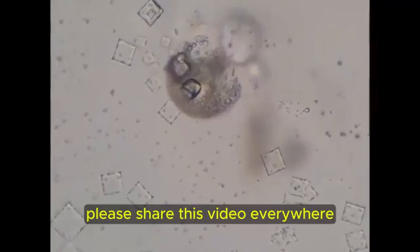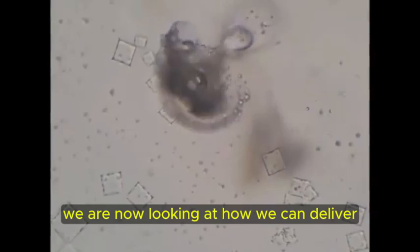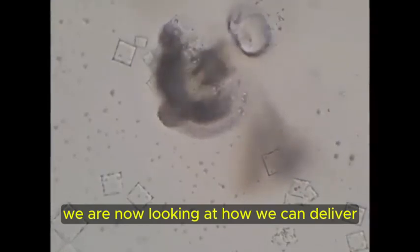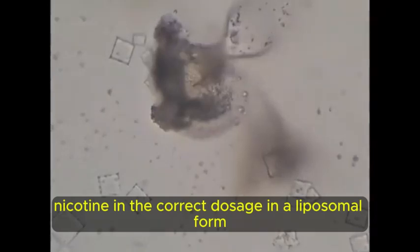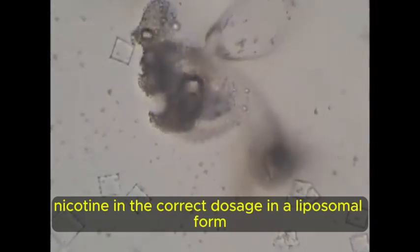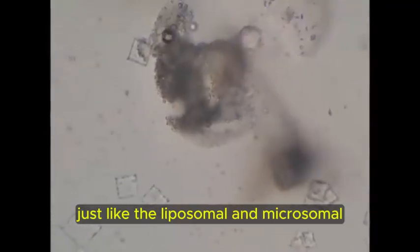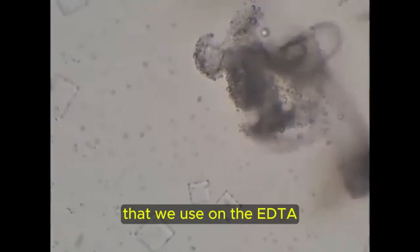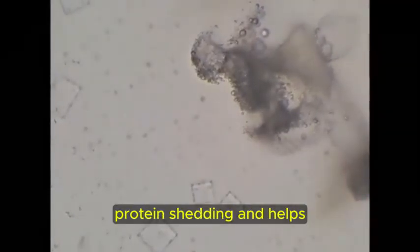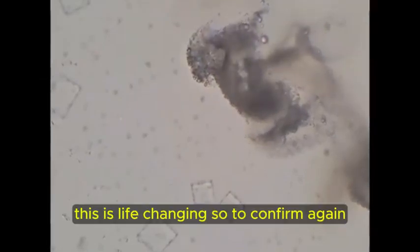Please share this video everywhere. We are now looking at how we can deliver nicotine in the correct dosage in a liposomal form, just like the liposomal and microsomal that we use on the EDTA, which obviously gets rid of the spike protein shedding and helps in vaccine injury. This is life changing.